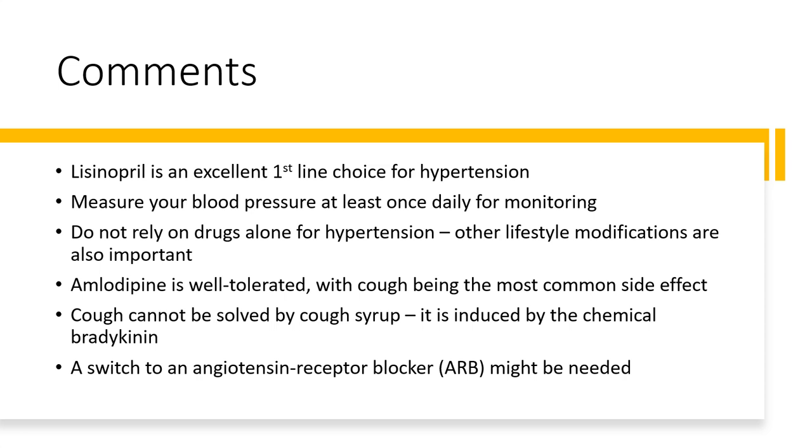If you are diagnosed with hypertension, please remember to measure your blood pressure at least once daily for monitoring. Do not rely on drugs alone for hypertension. Other lifestyle modifications are also important.